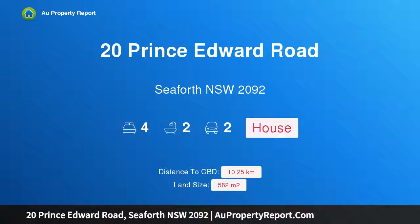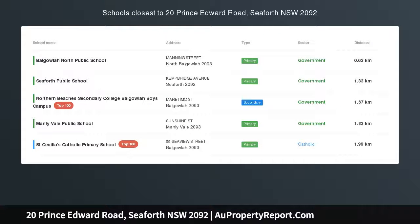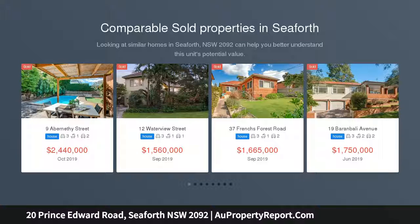Introducing 20 Prince Edward Road, Seaforth, New South Wales 2092. An ideal family home in a convenient location on a highly regarded tree-lined street, featuring elevated leafy outlooks. This high-set home enjoys a northeast aspect.